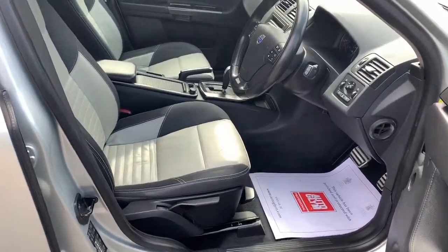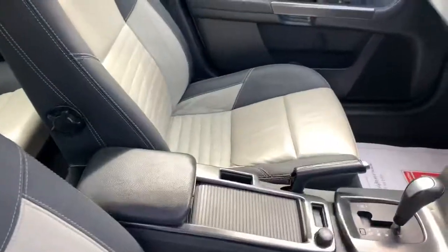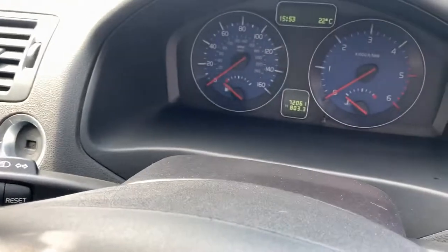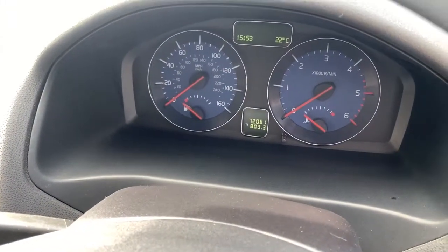The interior of the car is very clean and tidy, and the leather seats are in good order. It has Bluetooth, automatic air conditioning, and this car has covered just 72,061 miles.